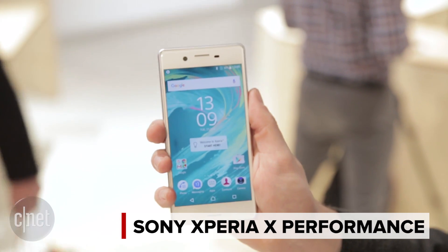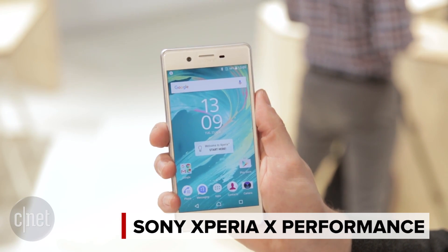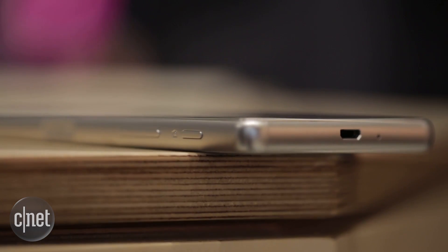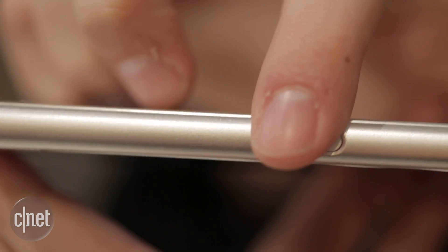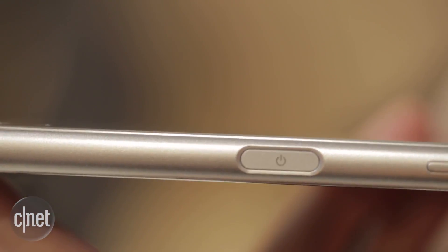As the Performance name suggests, this is the most powerful of all three phones. Inside it's packing Qualcomm's latest Snapdragon 820 processor. That is an octa-core chip, so it should be extremely powerful. It's backed up by 3GB of RAM and of course it's running the latest Android Marshmallow software.